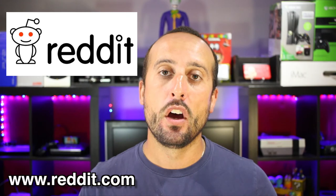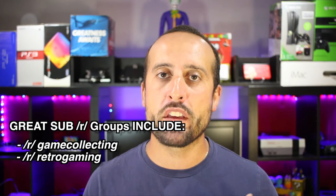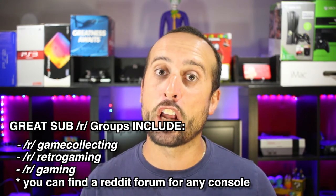Reddit is another great source of information where a lot of people post and share pictures of certain finds they've made. The Reddit sub-forums will give you a lot of information — and a lot of trolling along with it. People on Reddit are straightforward and don't sugarcoat anything, so if you're going to use Reddit, make sure to have thick skin and try not to be offended by anybody's posts.